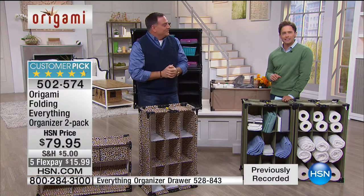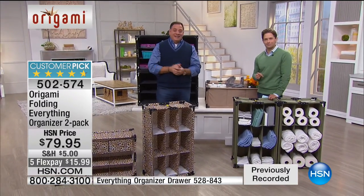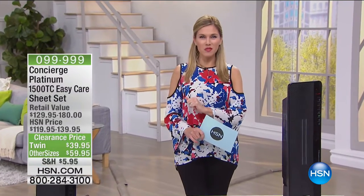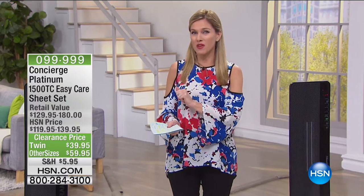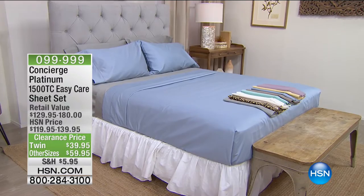Good morning and welcome into two hours of bedding clearance. I'm your host Valerie Stepp. This is HSN and it's really honestly the best time of day for you to spend with us because everything is on clearance prices. We have top-of-the-line name brands at rock-bottom prices.